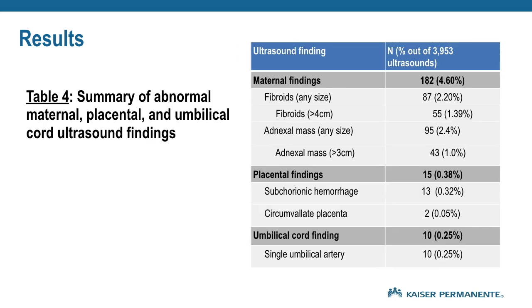4.6% of ultrasounds had notable maternal findings, including fibroids or adnexal masses. Of note, 1.39% of ultrasounds found fibroids greater than 4 centimeters, and 1% of all ultrasounds noted adnexal masses greater than 3 centimeters. There were an additional 15 placental findings, including 13 subchorionic hemorrhages, and 10 cases of single umbilical arteries.